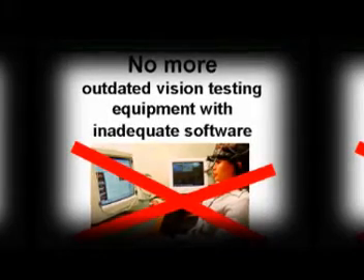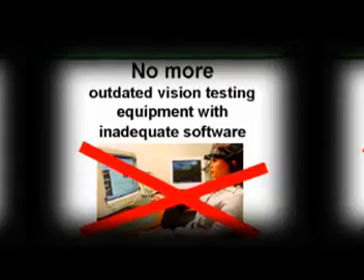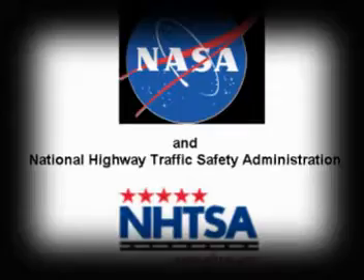Introducing the vision test used by NASA for space transportation and recommended by the National Highway Traffic Safety Administration for driver's license vision testing: the Dynamic Visual Acuity Test. This test is considered one of the most important measures of real-world task performance.